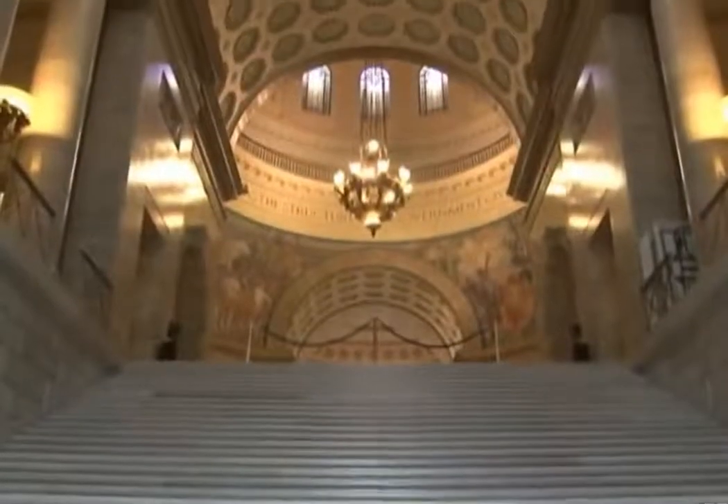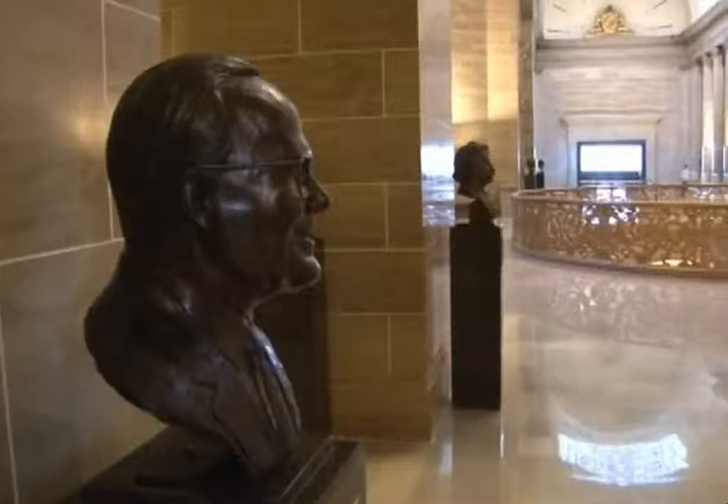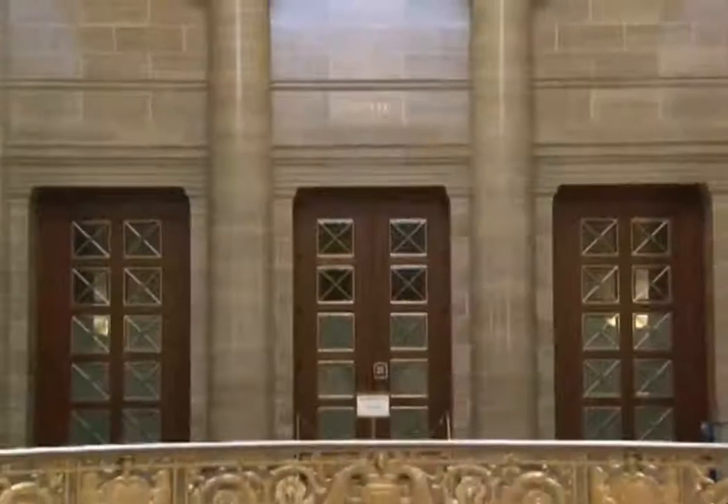The third floor of the State Capitol holds both the Senate and House chambers, the Hall of Famous Missourians, and the House Lounge.